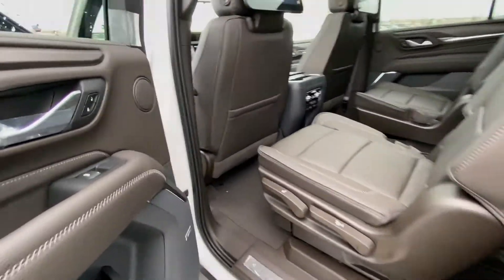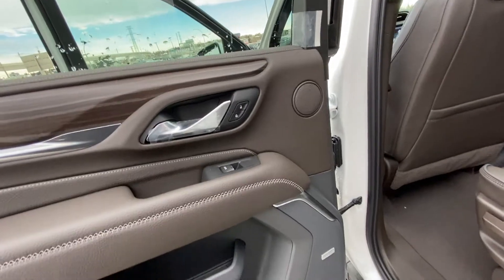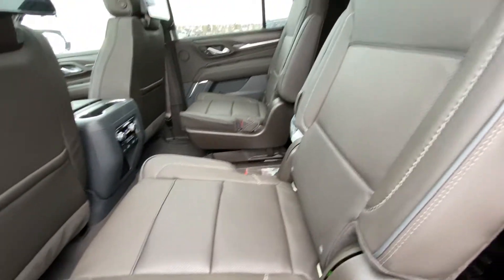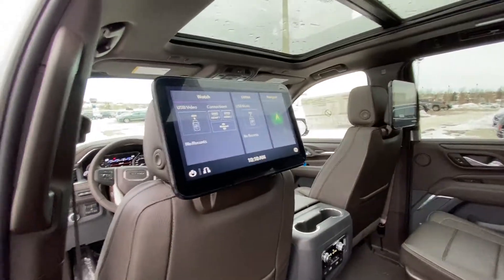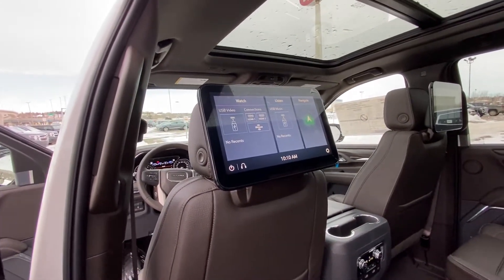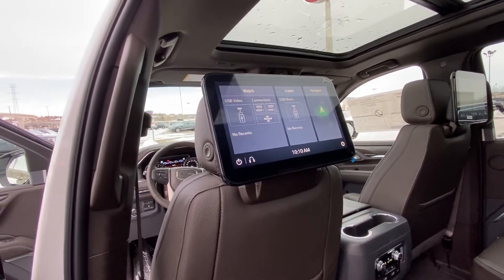Jumping back into the interior, the rear two doors have power windows and locks, and Bose audio speakers throughout. We have beautiful leather heated captain's chairs in the second row, and a 12.6-inch touchscreen tablet on the back of the driver and passenger front seats, featuring navigation, USB, HDMI ports, and Miracast.